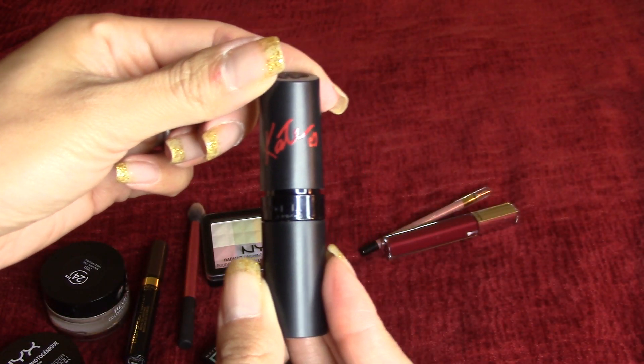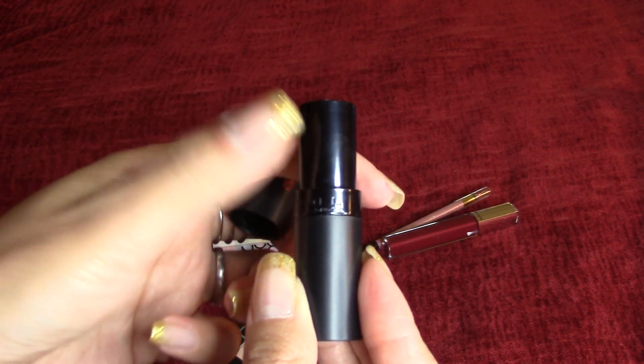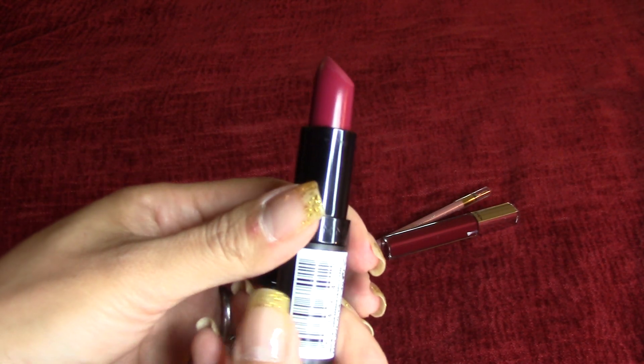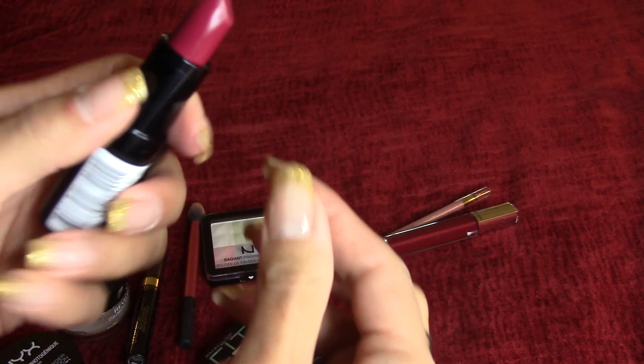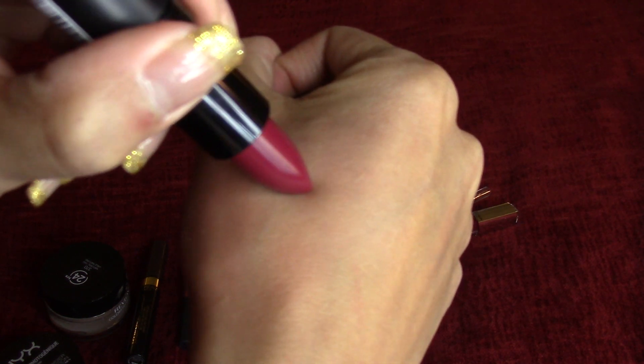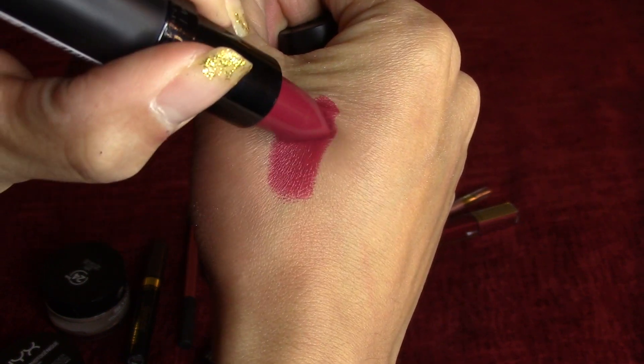The lipsticks I have been enjoying for the month of December are these Rimmel Lasting Finish by Kate. Both the black and the red tube ones. Every time I go to the drugstore or even at Ulta, these are always sold out. These lipsticks are very hard to find. Either they don't come in a lot in shipments or the ones that I do find have been used and swatched. So I have to really be at the right time at the right place right when they have a fresh shipment of these lipsticks because they definitely sell out quickly in my area.